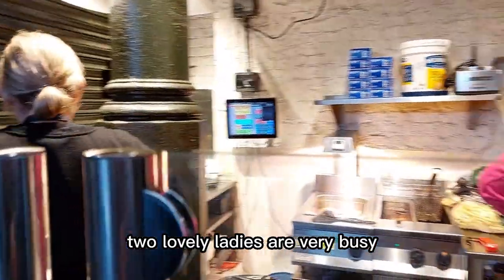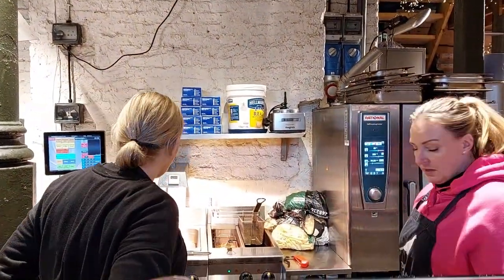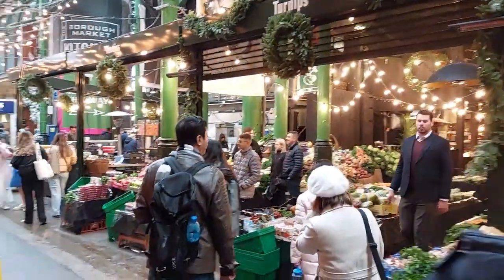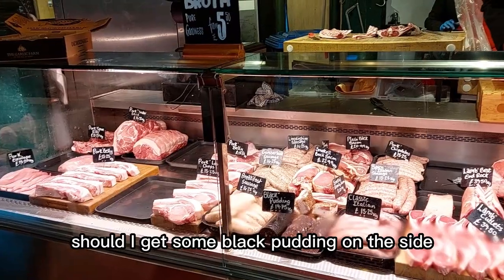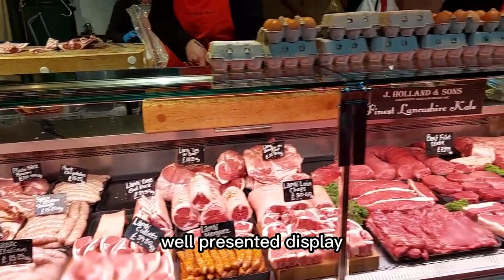Two lovely ladies are very busy preparing food for the customers. Fancy a bowl of wild mushroom with salt to warm you up? Should I get some black pudding on the side? Well presented display.